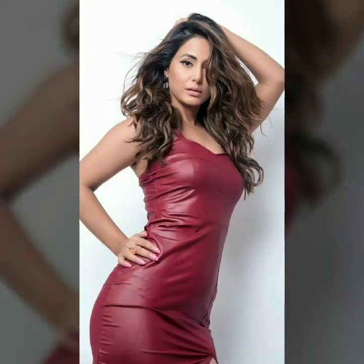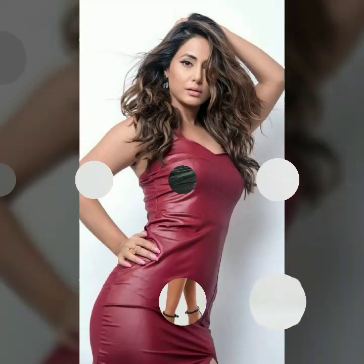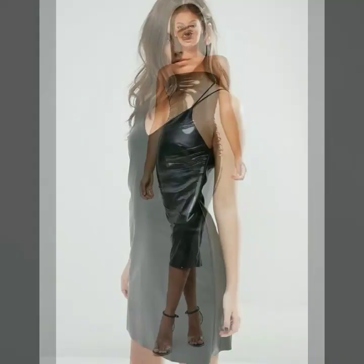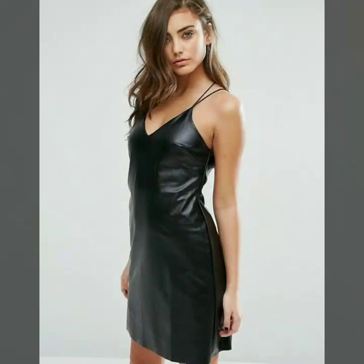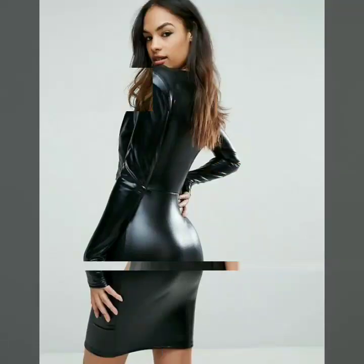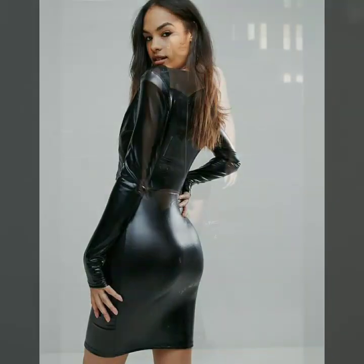Hi friends, welcome to my channel. I hope you are all fine and doing well. Today I'm going to share with you very stylish and beautiful designs of leather outfits for women and girls. All these designs are beautiful, stylish, and trendy. I must suggest you to watch this video till the end.